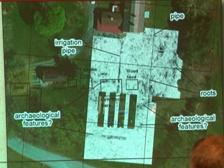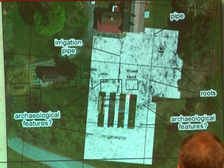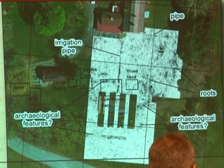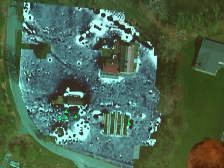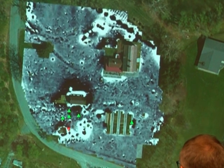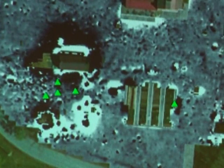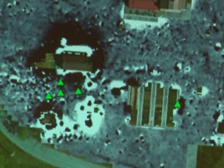We did a ground penetrating radar survey. You can see a modern irrigation pipe going out to the garden, and also some trenches that may line up with some of the buildings. Based on recollections from the 1930s, this is where those buildings were located, and we have some features we're going to test. We also did a magnetometer survey. You can see the house and an old drive that no longer exists. There's a lot of noise — a lot of metal — over in one area, possibly evidence of those buildings. There's also a really dark area we're interested in testing.